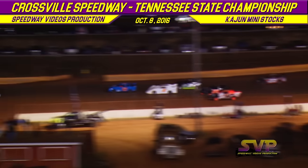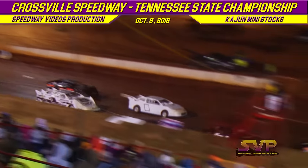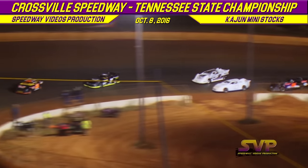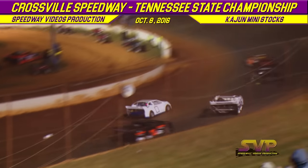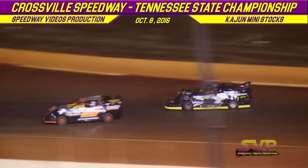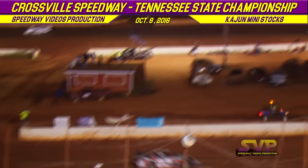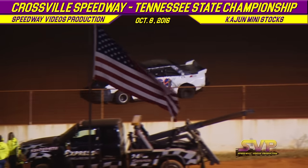Back to green flag in the Todd Spivey Memorial Cajun Mini Stock feature here at Crossville Speedway. Out front, Shannon Etheridge in the 21, then the seven of Derrick Dugan, the zero of Heath Miner, and Bo Miner looking to the outside of Heath Miner. Still green, four laps down in this 20-lap feature. The 23 brings out the caution — Barry Goodman gets into the 99 over in turns one and two. Looks like that's the 23's second caution on the night.